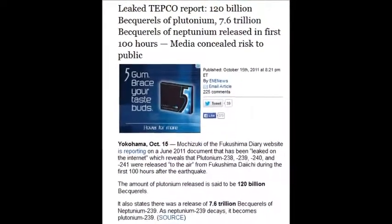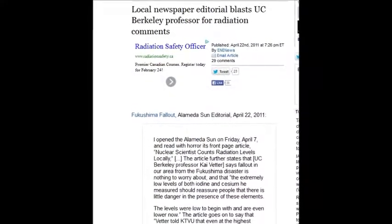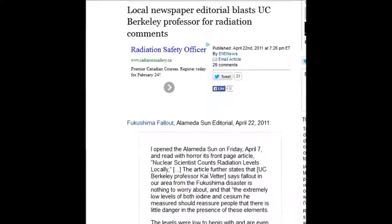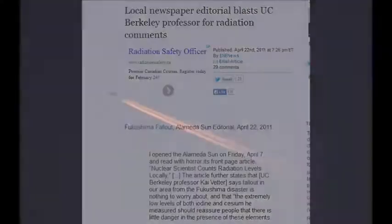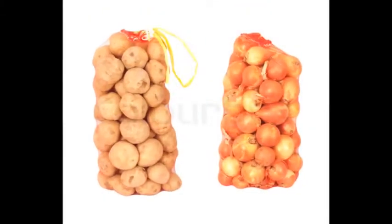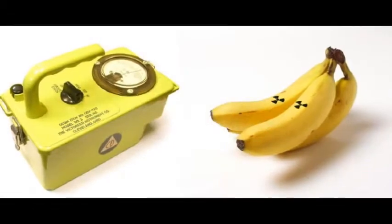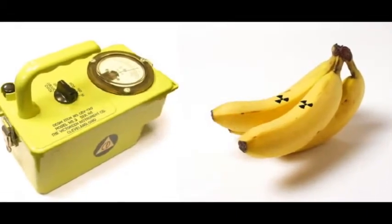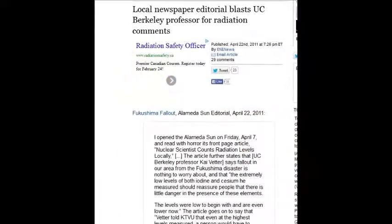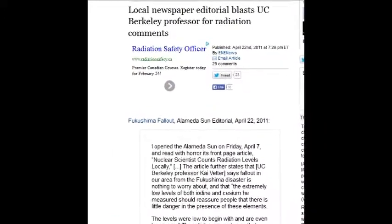A local newspaper editor blasted a UC professor for radiation comments once again. A UC professor had equated radiation from Fukushima with airplane radiation, banana radiation, and potato radiation — which is indigenous radiation. You can eat bananas all day and they'll never give you cancer. But if you eat one banana with that kind of radiation from Fukushima, your teeth will fall out before you finish it.